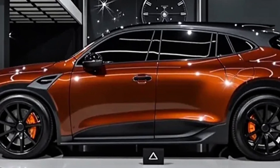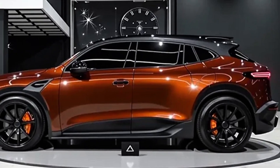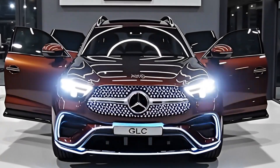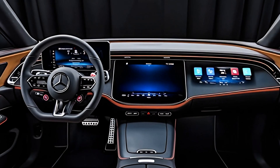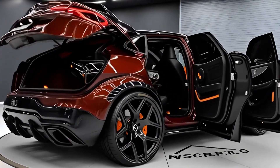The 2026 Mercedes-Benz GLC is more than just a luxury SUV — it is a statement of modern mobility. It blends elegance, performance, and cutting-edge technology, appealing to families, professionals, and enthusiasts alike. With its refined design and powerful yet efficient powertrains, it raises the bar once again.